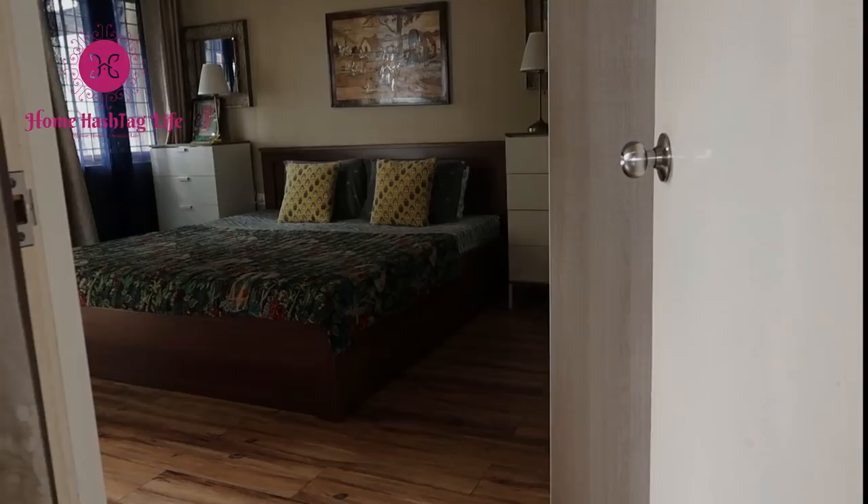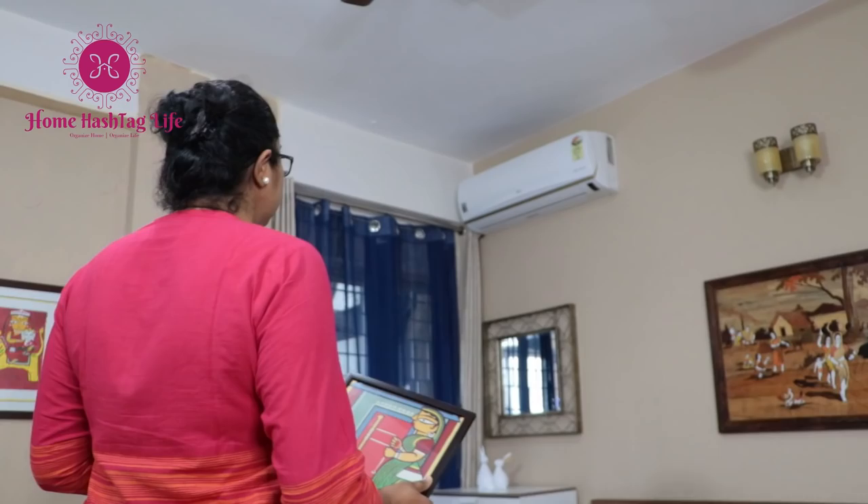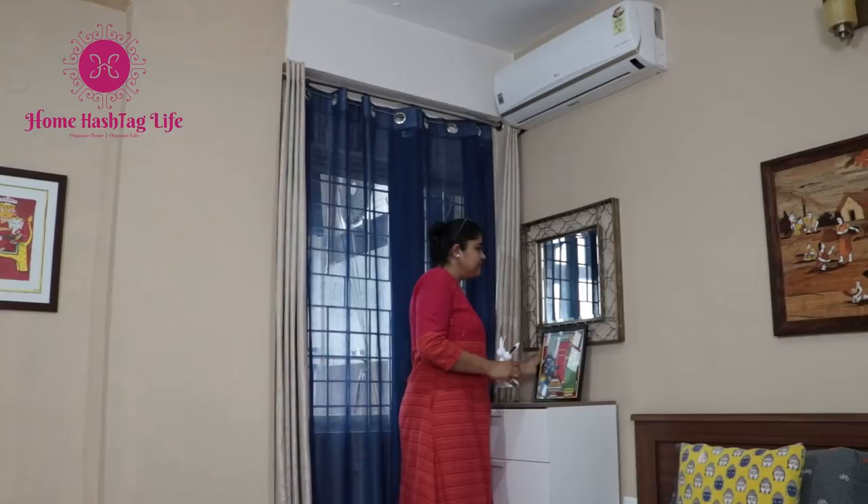Have you ever walked into a room and felt that the interior is good, decor items are nice, furnishings are beautiful, curtains are matching, but still something is missing? Your eyes are still searching for that missing ingredient that can add life to the overall interior. Well, it's nothing but the lighting in your home.